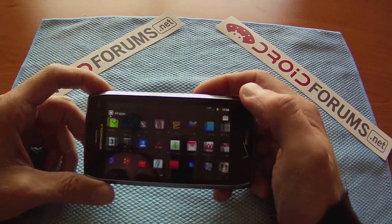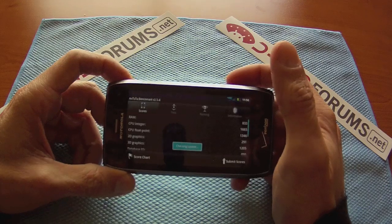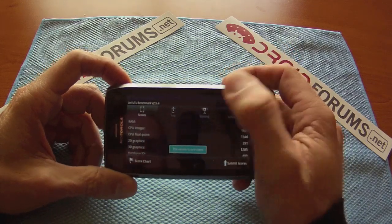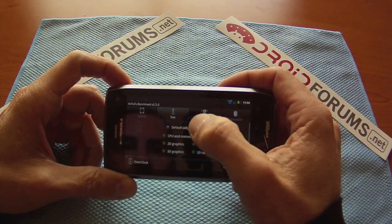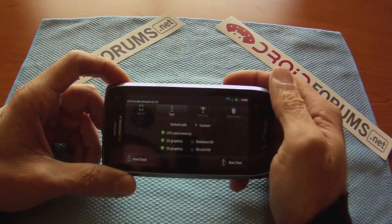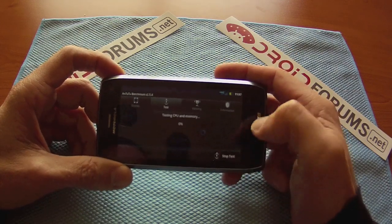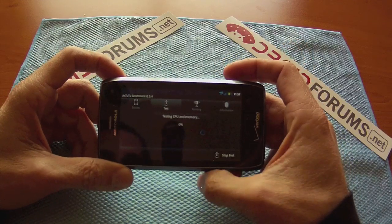So let's run the Antutu benchmark. I really like this benchmark in particular. We're going to run a custom test — let's not do the database or the SD card, because it is a pretty long test. We're just going to go with the CPU and memory, and 2D graphics and 3D graphics on this test. So let's go ahead and start that.